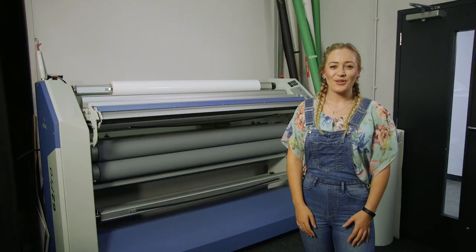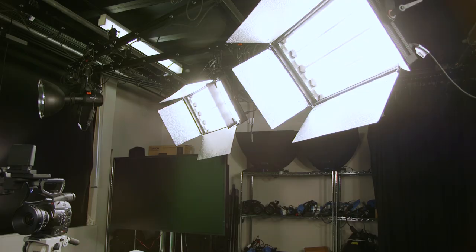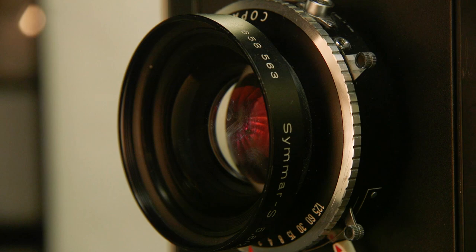From A5 to industrial sized printers, you can make your work go any size you want. We have facilities for stop motion animation as well as this moving image studio with a green screen, lighting and cameras. We also have Maclabs for digital work with the full Adobe Suite.